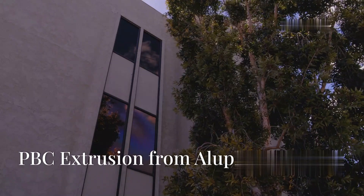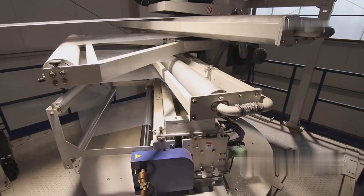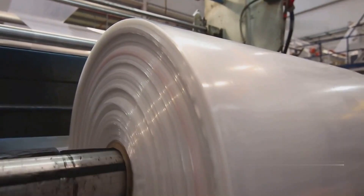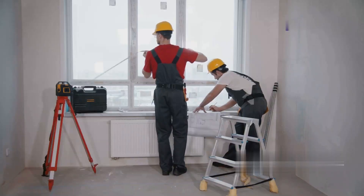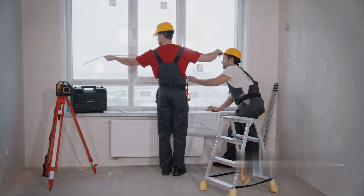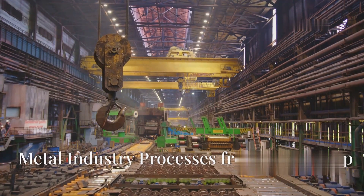From Luplast, we have PVC extrusion. Extrusion is a manufacturing technique useful in the creation of products — especially plastic products — that have a long continuous shape with a constant cross-section. The cross-section is what you see when you cut something and look at the resulting face. The product shown here is meant to evenly support a window along its edge.